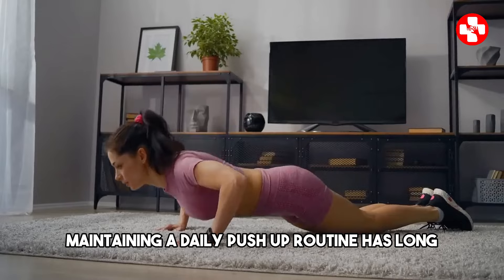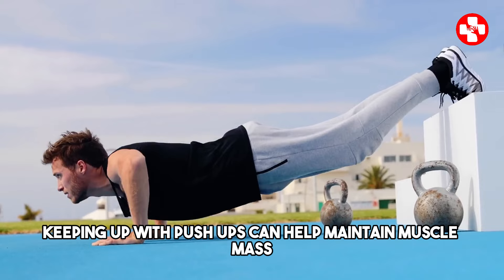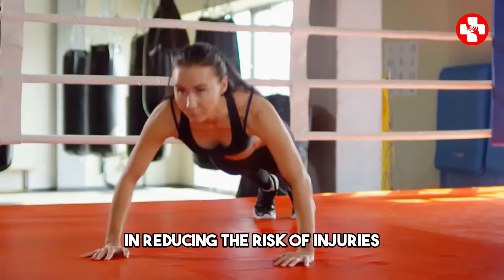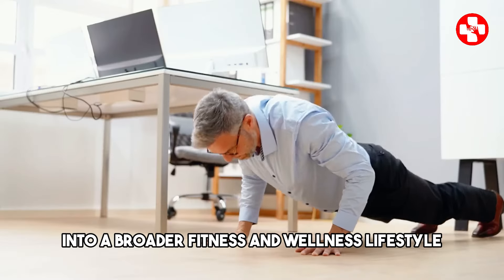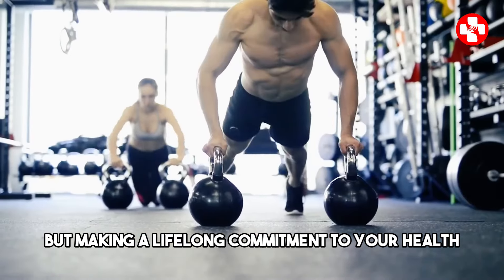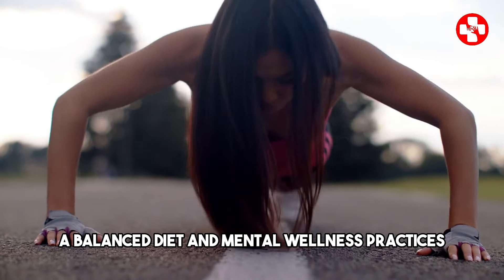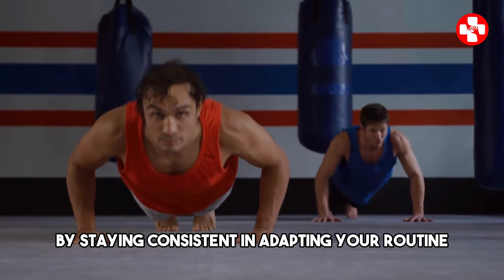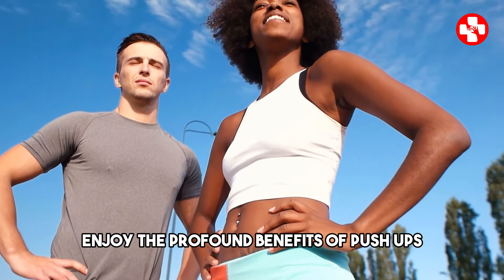Maintaining a daily push-up routine has long-term benefits that go beyond just physical fitness. As you age, keeping up with push-ups can help maintain muscle mass and joint health, making daily activities easier and reducing the risk of injuries. Integrating push-ups into a broader fitness and wellness lifestyle ensures that you're not just working out for the short-term but making a lifelong commitment to your health. This means combining push-ups with other exercises, a balanced diet, and mental wellness practices to achieve a holistic approach to fitness. By staying consistent and adapting your routine as needed, you can enjoy the profound benefits of push-ups for years to come.